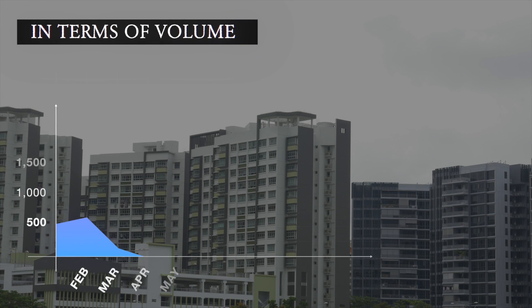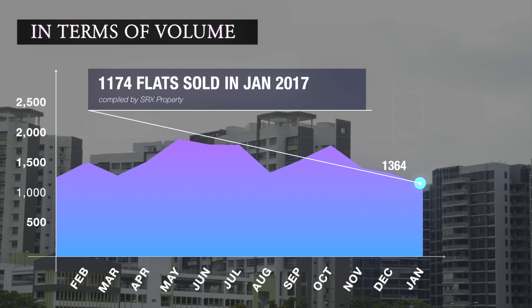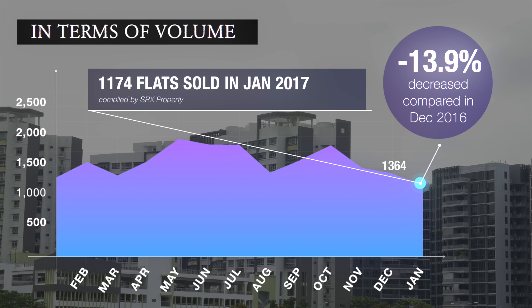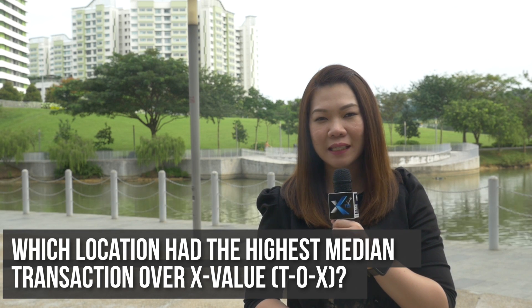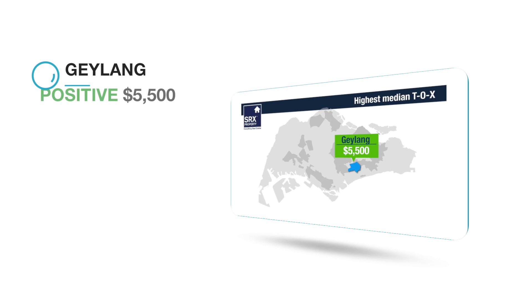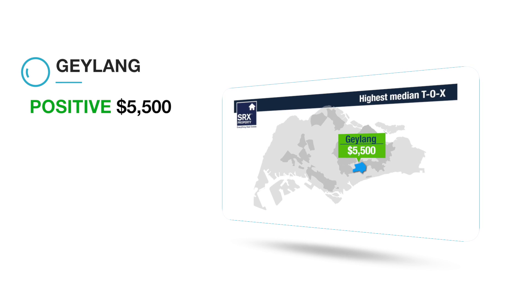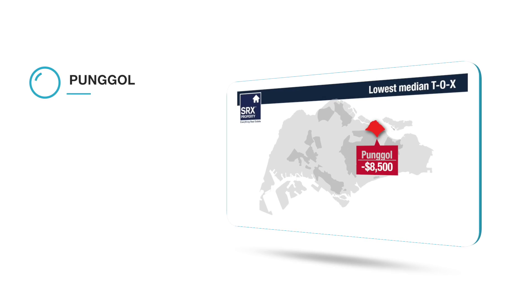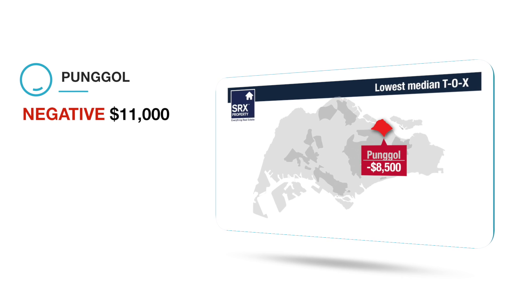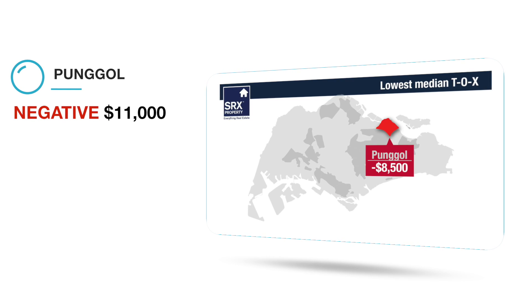In terms of volume, according to the HDB data compiled by SRX Property, 1,174 HDB resale flats were sold in January 2017. Monthly volume decreased 13.9% compared to 1,364 flats sold in December 2016. Geylang posted the highest median Transaction over X value (TOX) of positive $5,500, meaning the majority of buyers purchased units above the market X value. Punggol posted the most negative median TOX at negative $8,500, meaning the majority of buyers purchased units below the computer-generated market X value.